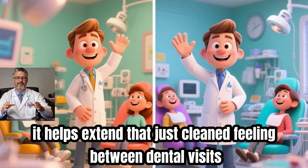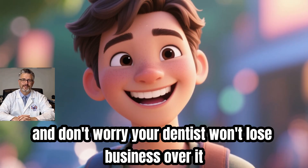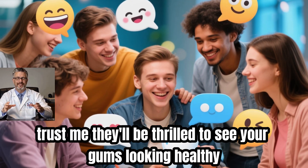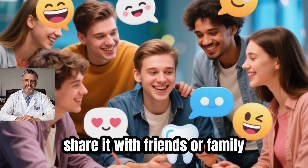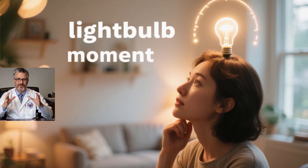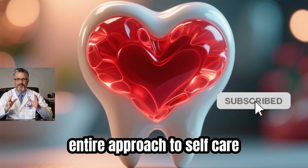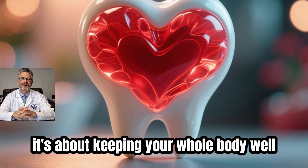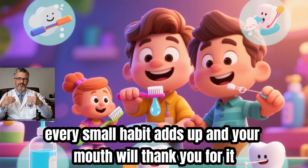The rinse won't dissolve tartar that's already hardened — only dental professionals can do that. What it does is help extend that just-cleaned feeling between dental visits. Your dentist won't lose business over it; they'll be thrilled to see your gums looking healthy. If this tip makes a difference for you, share it with friends or family — especially the ones who dread going to the dentist but always mention that stuff on their teeth. At the end of the day, a healthy smile isn't just about looking good in photos, it's about keeping your whole body well. Every small habit adds up, and your mouth will thank you for it.